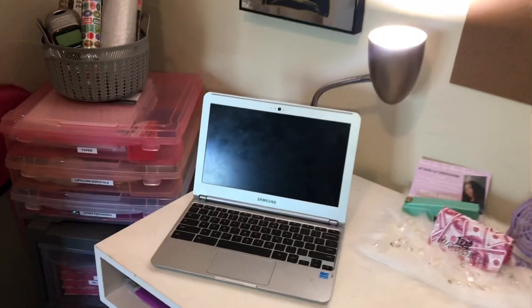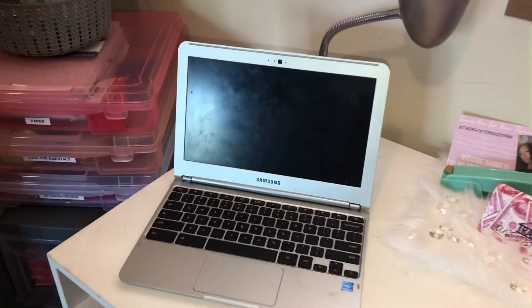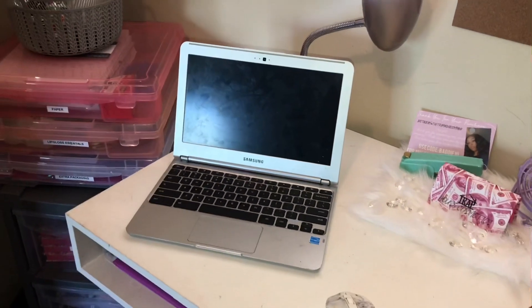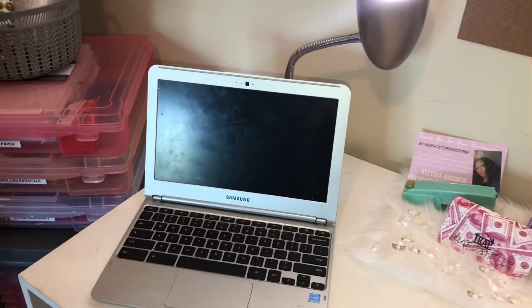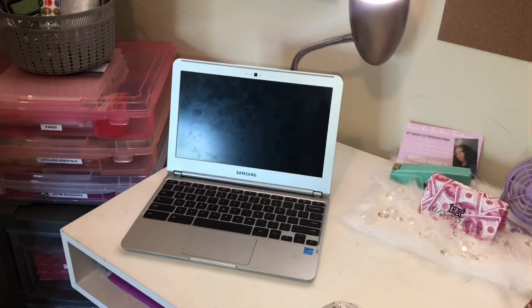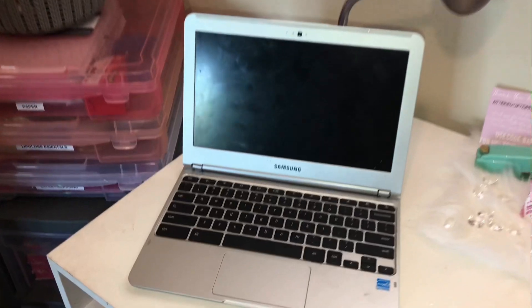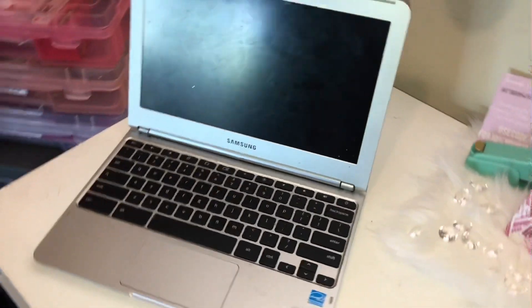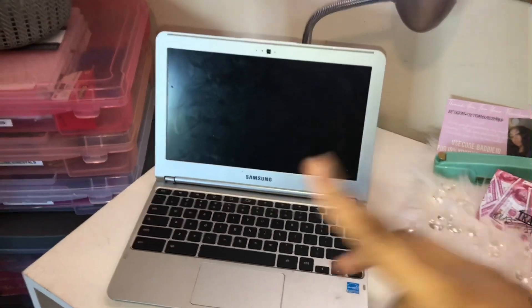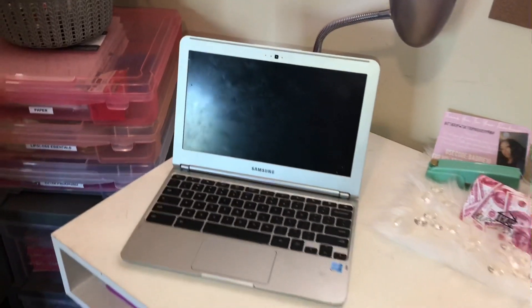On my desk I have my Chromebook — it's a Samsung Chromebook I got from Amazon. I'm gonna try to leave links for everything because everything I got is extremely affordable. I got this Chromebook for less than $100 and it does its job. A lot of people actually think it's a MacBook until they see the Samsung.